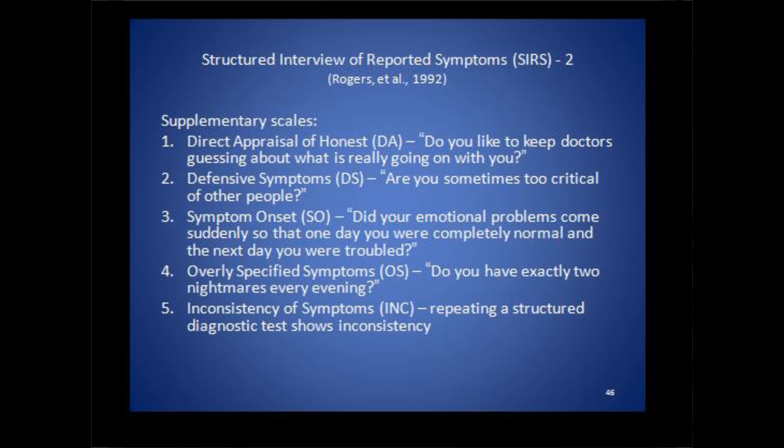There's the inconsistency of symptom scale, and this is where Rogers asks a bunch of rapid standardized questions about symptoms, and then 30 minutes later in the interview, he asks the same questions again — and do they respond consistently from one time to the other? The SIRS is a great scale with a lot of validity and reliability behind it. It doesn't overly identify — it only has a false positive rate of two or three percent. It is a standard of practice now in criminal cases and also in personal injury cases.